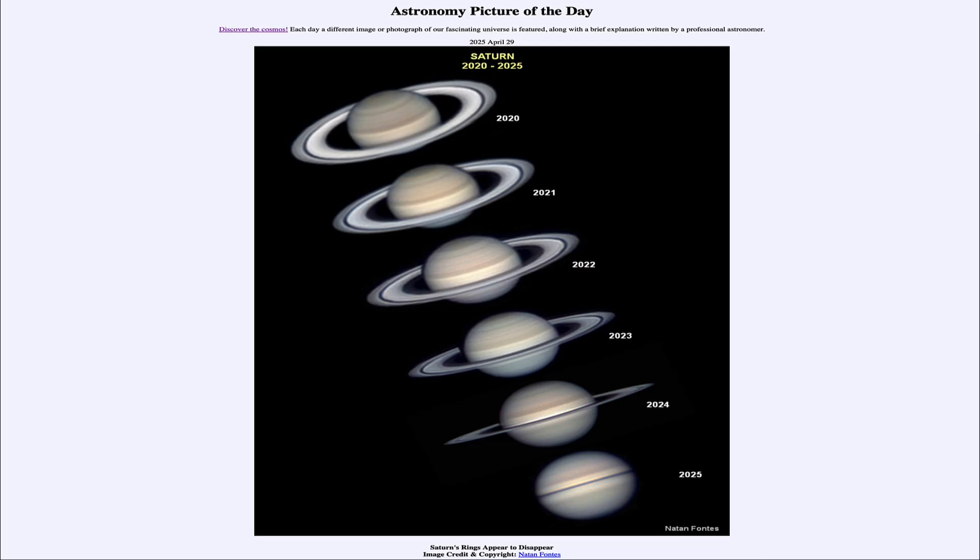That was our picture of the day for April 29th of 2025, titled Saturn's Rings Appear to Disappear. We'll be back again tomorrow for the next picture. Until then, have a great day everyone, and I will see you in class.